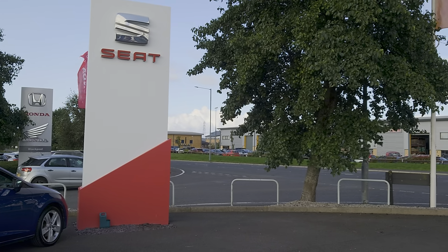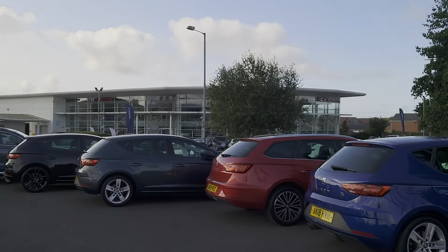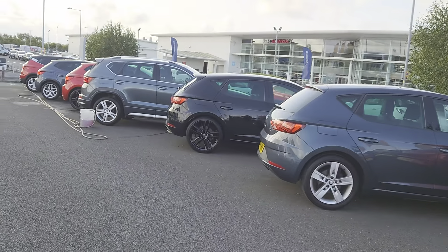Good morning folks and welcome to Blackpool Seat, my name is Danny. Here we are at our site on what seems to be a very nice morning, a little bit windy, but it's all good. As you can see, plenty of cars parked up, ready for you to look at.